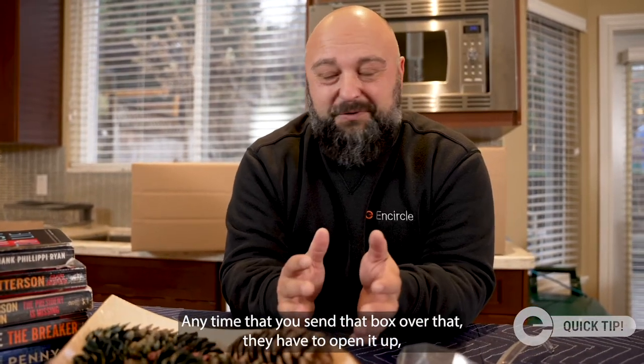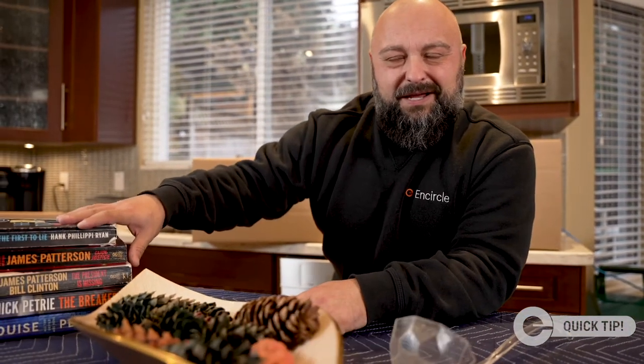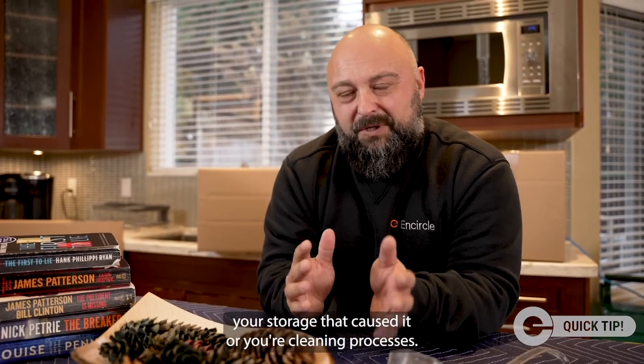Anytime that you send that box over and they have to open it up, you're going to see that pre-existing damage or that wear and tear. And people are going to be coming back to you saying that it was either your storage that caused it or your cleaning processes.